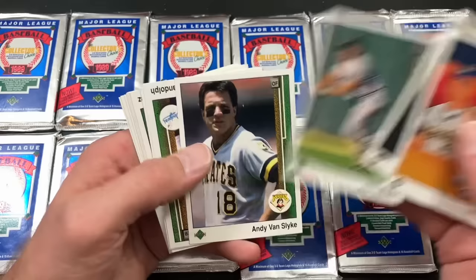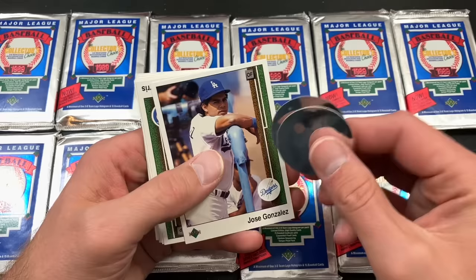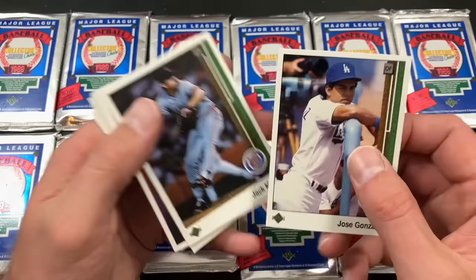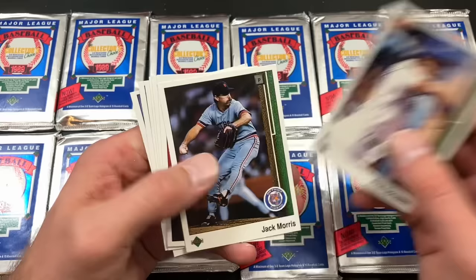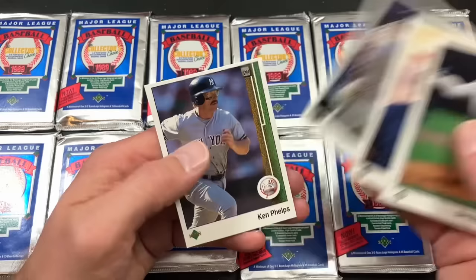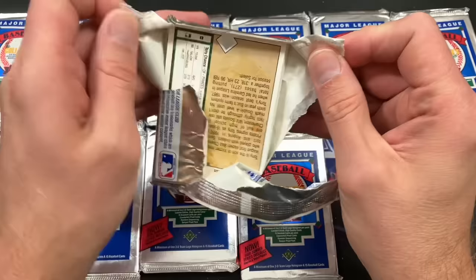Some of you may remember I opened a case of wax packs years ago and John Moses was in every single pack — pretty normal for those. There's Van Slike, Randolph, Bob Melvin. As a kid I've said it many times, I really did not like these tiny holograms — I was much more tolerant of the bigger ones that came in following years. 1990 had the square ones, and in '91 they went to full-size cards. There's Jack Morris, Ozzie Smith portrait card, a bunch of hall of famers inside.